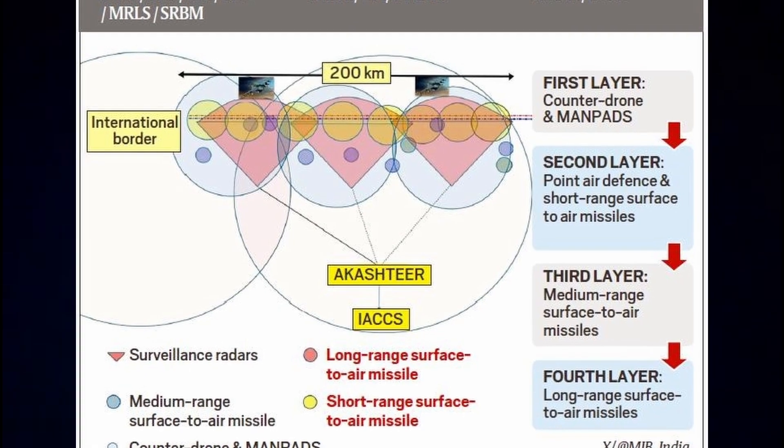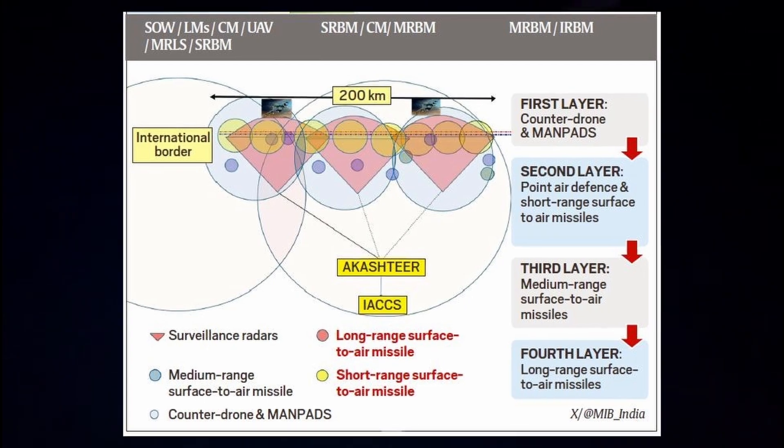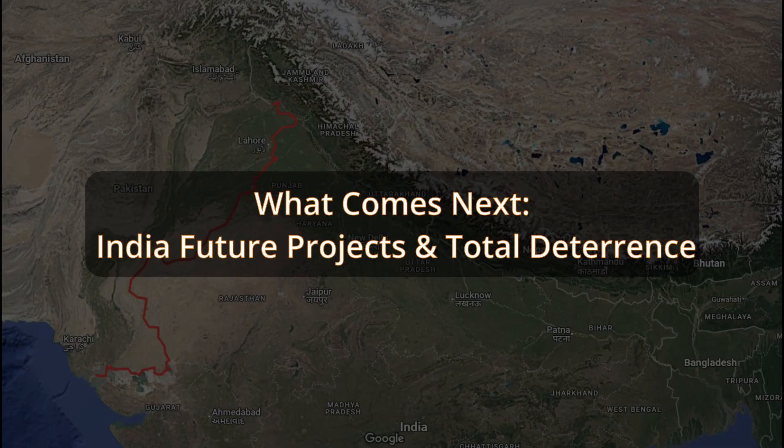This operation also gave wisdom: if your nation doesn't have a strong air defense deterrent, then any mission or operation is a suicide move. One can also learn this from the Israel-Iran conflict, the Ukraine-Russia war, and the Houthi attacks in the Red Sea.